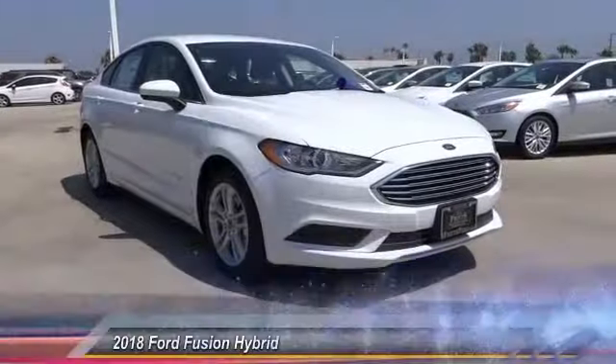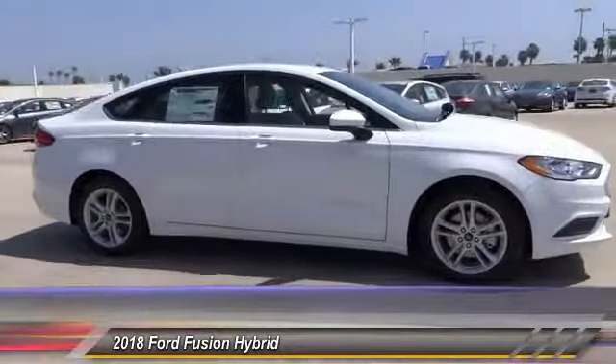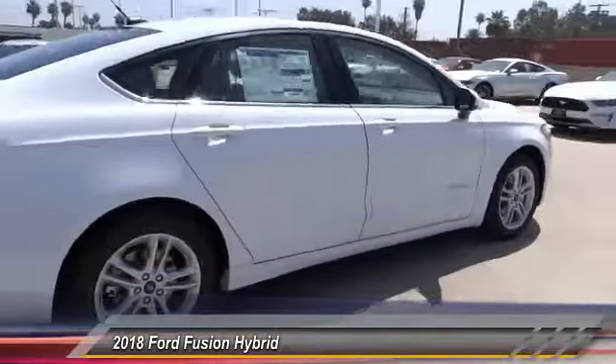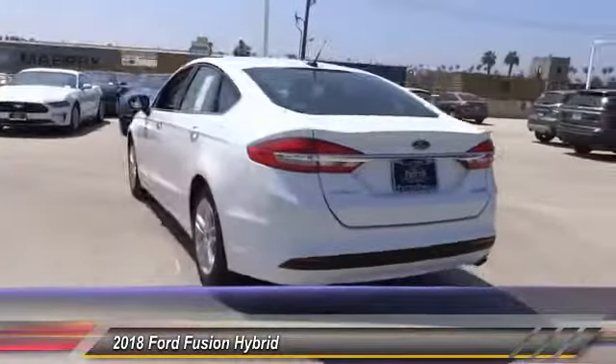The 2018 Fusion Hybrid — you can have both impressive power and great economy in a Fusion, and it is priced below $30,000. This vehicle has less than 100 miles. Here are some of this vehicle's great options: anti-lock brakes, backup camera, Bluetooth, driver airbag.